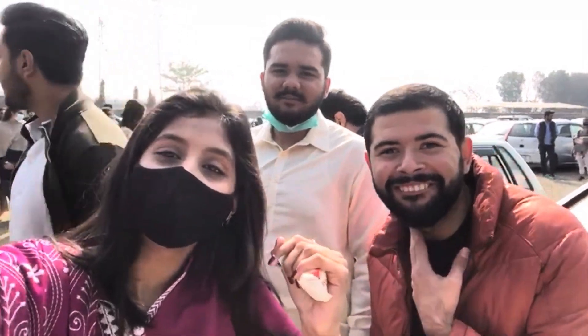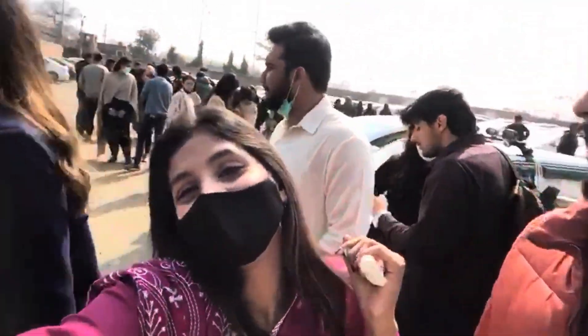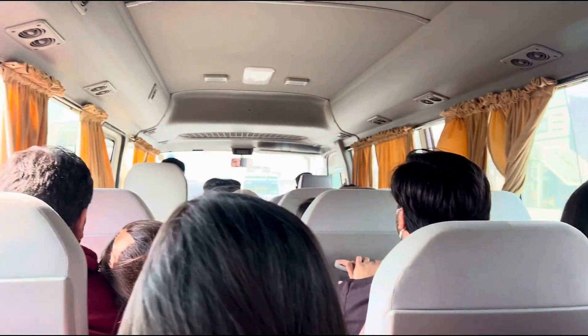Today we are going to Lahore Fort. We are walking towards Minar-e-Pakistan. We will cover Minar-e-Pakistan and the rest of the area. Hope you guys have a lot of fun — we are expecting to have a lot of fun too. See you guys!